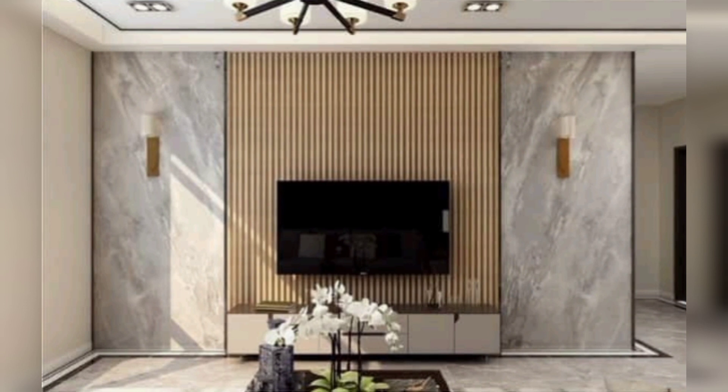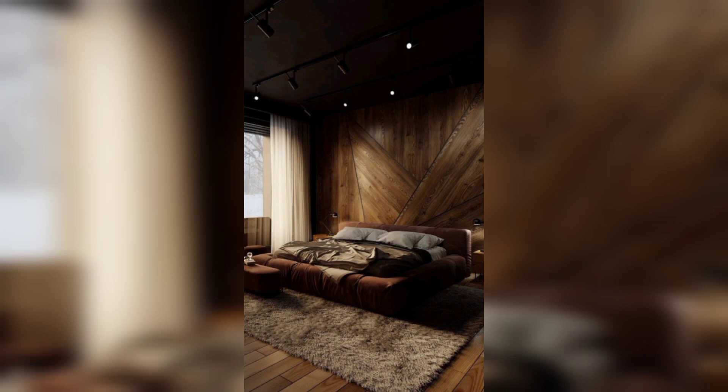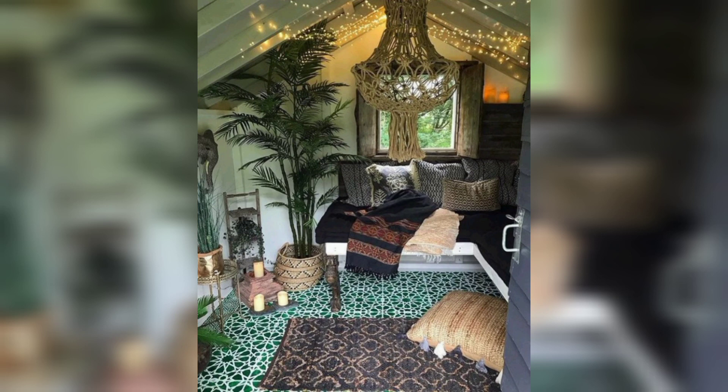Let's start by setting the stage. Modern decor is all about clean lines, minimalism, and functionality. To create that perfect modern ambience, begin by decluttering your space. Remember, less is more — clear out the unnecessary items and create a blank canvas ready for transformation.